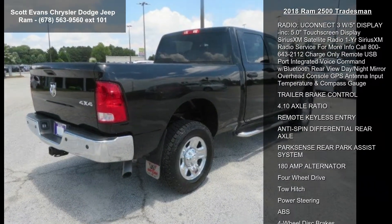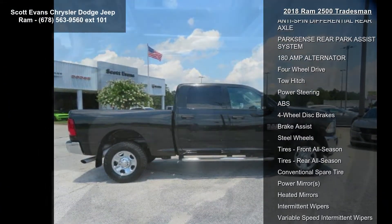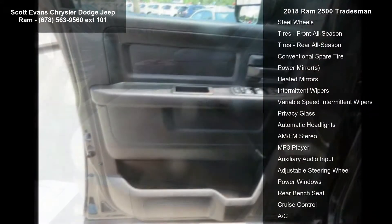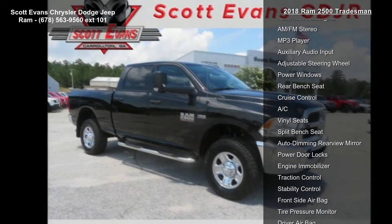Electric shift on the fly transfer case included, storage tray, tires LT275-70R18E OWL on/off-road, protection group, wheels 18-inch x 8.0-inch steel chrome clamp.